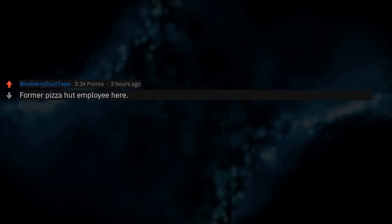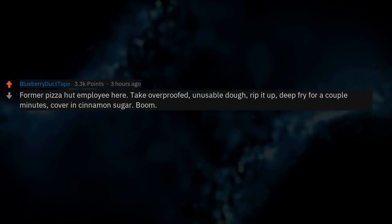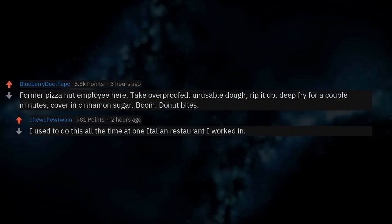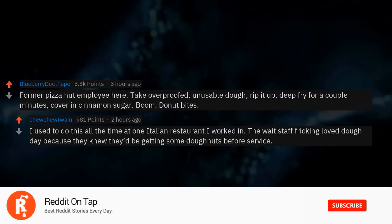Former Pizza Hut employee here. Take over-proofed, unusable dough, rip it up, deep fry for a couple minutes, cover in cinnamon sugar — boom, donut bites. I used to do this all the time at one Italian restaurant I worked at too.